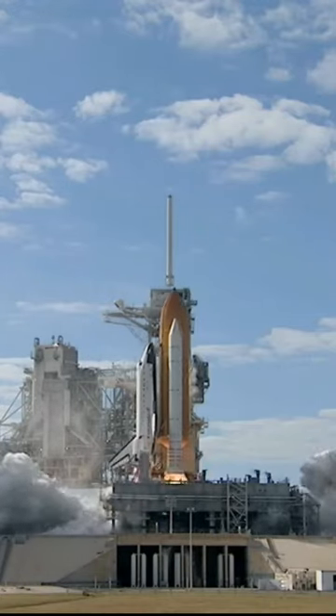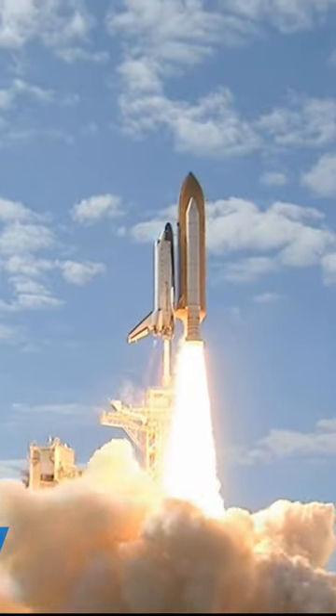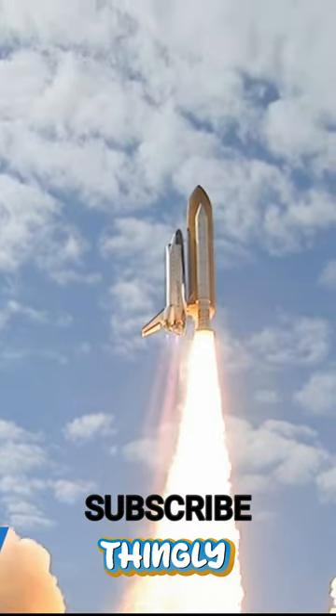There was also a vent valve issue on top of that. So we have to wait a little longer before this incredible rocket takes us back to the moon.